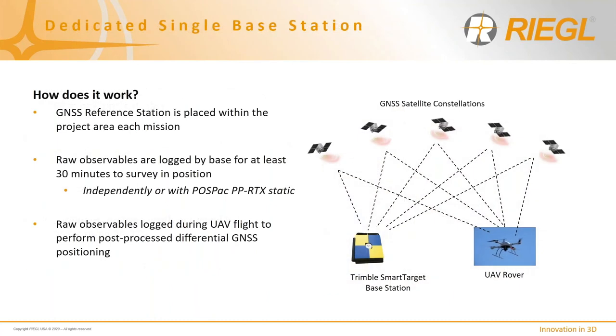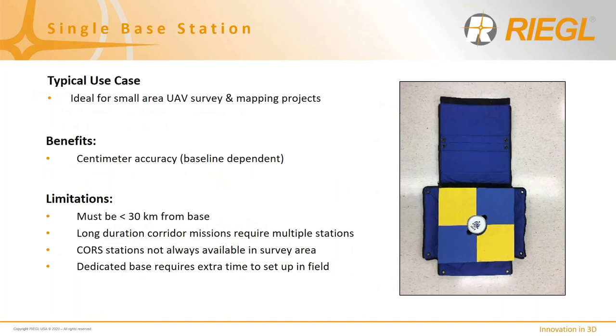For the single base station methodology, the station is placed within the mission area, raw observables are logged — typically a 30-minute wait time — and then used for data processing within POSPAC. Typical use cases include UAV surveys or smaller mapping projects, achieving centimeter-level accuracy. The limitations are that you have to have that dedicated station located within a certain baseline separation from where the rover is operating — we recommend at most 30 kilometers — and you may end up in an area where there's no CORS coverage. The obvious limitation is also having to set up and deploy somebody in the field to put the dedicated station in place.